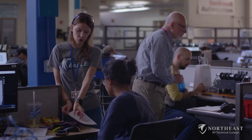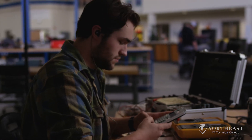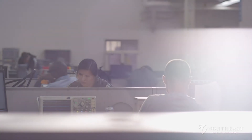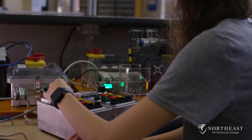Students in the Electromechanical Technology degree program gain knowledge and experience in PLCs, fluid power, predictive maintenance, Industry 4.0, and more. They're obtaining skills that employers are looking for, and they can apply those skills right away on the job.